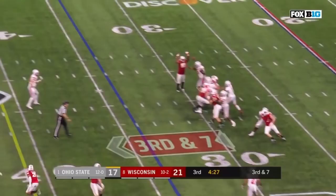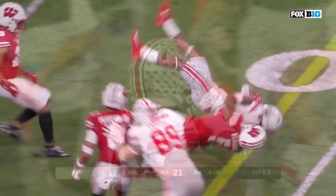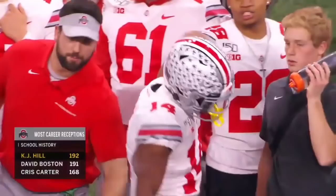Fields delivers — oh, through a perfect ball and the catch! Fields does a great job throwing this on time. Watch KJ Hill's out of his break — ball on his chest immediately. And that catch for KJ Hill sets the all-time Ohio State receptions record. Have a career, KJ Hill! How about that — passing David Boston for the most catches in Buckeye history.